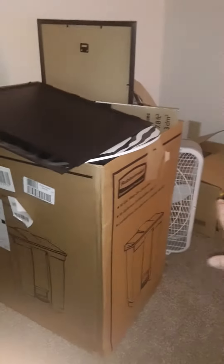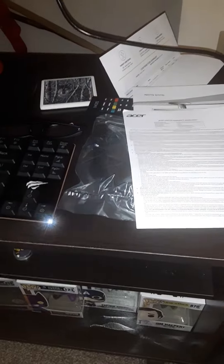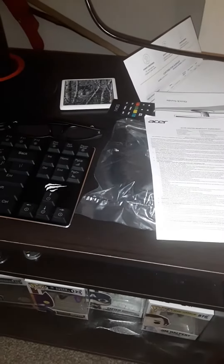Here's the hard drive and the keyboard. Tomorrow I'm supposed to get the computer desk, which I'm going to put in this area here — sorry about the mess. I'm also going to get the microphone and the camera.